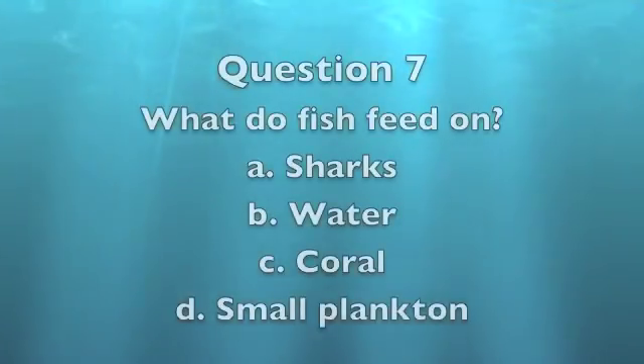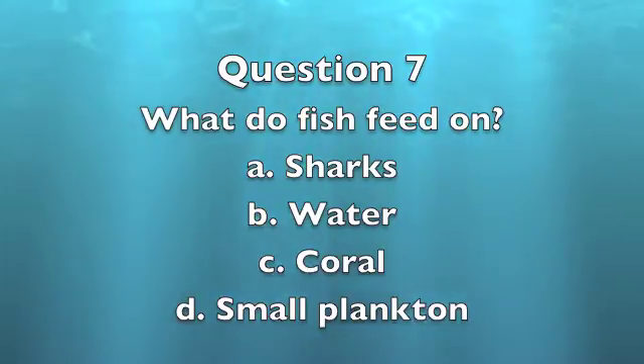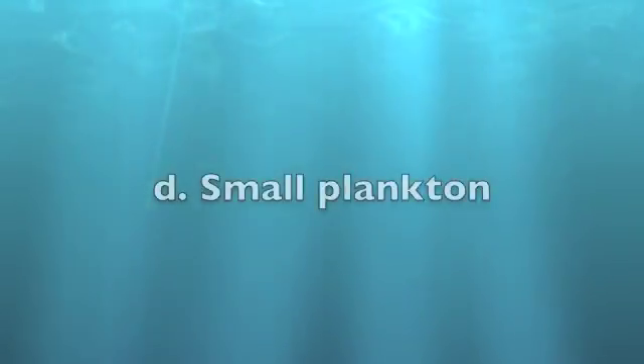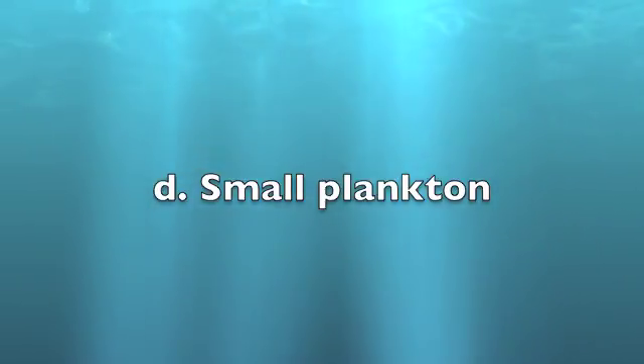Question 7: What do fish feed on? A. Sharks. B. Water. C. Coral. D. Small plankton. The answer is D, small plankton. Fish eat smaller organisms such as plankton or sea plants.